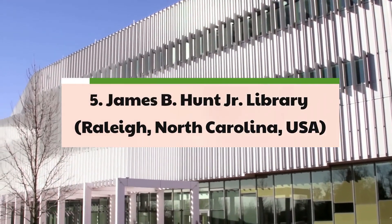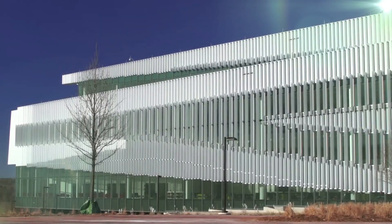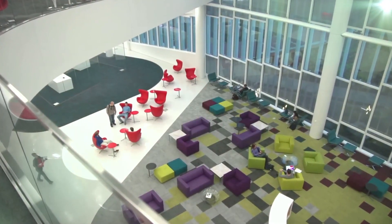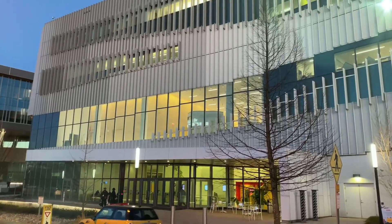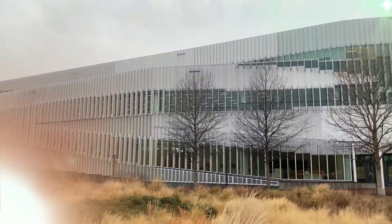5. James B. Hunt Jr. Library. A testament to the intersection of technology and education, the James B. Hunt Jr. Library, designed by architectural firm Snøhetta, embodies a forward-thinking approach to modern library design, embracing the concept of interactive learning and digital innovation. The library features interactive digital surfaces and state-of-the-art video display screens, fostering a dynamic and engaging environment for students and researchers. By integrating advanced technology and creative spaces such as a video game development lab, the library serves as a beacon of innovation, encouraging the exploration of new ideas and the pursuit of intellectual curiosity.